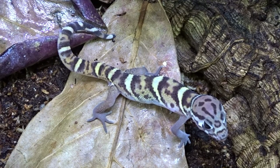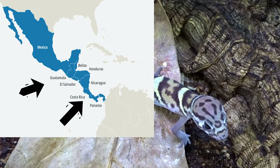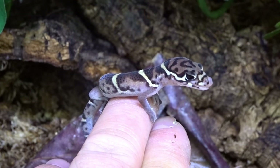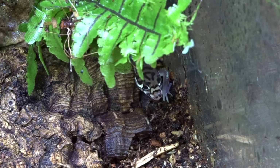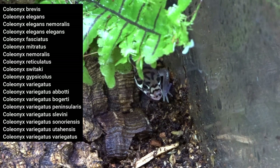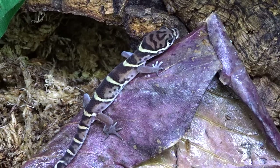Central banded geckos, Coleonyx mitratus, are a terrestrial ground-dwelling gecko found in Central America, primarily from Costa Rica to Guatemala. They can be found in both semi-arid regions and humid forests and are a very hardy species, which allows them to thrive in captivity. There are a variety of members in the Coleonyx genus and they all share similar characteristics. Their body colors vary from shades of tannish yellows and purplish browns, and their bold black-outlined yellow bands and spots make them appear similar to leopard geckos.